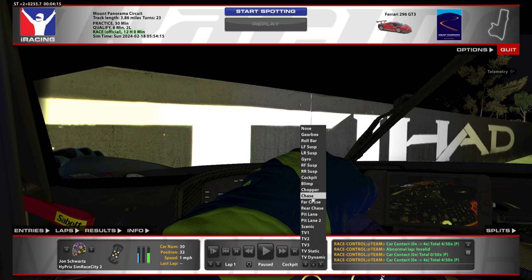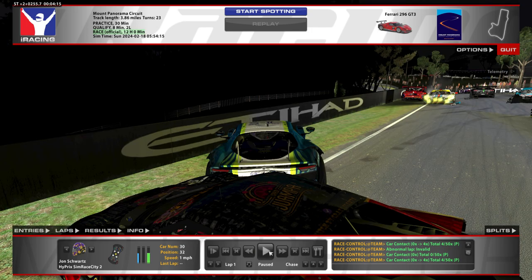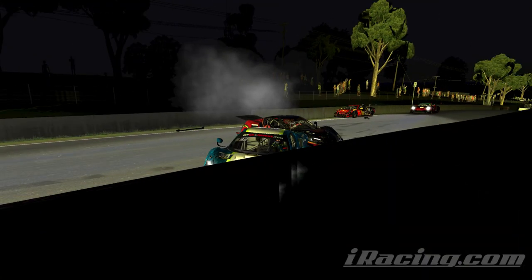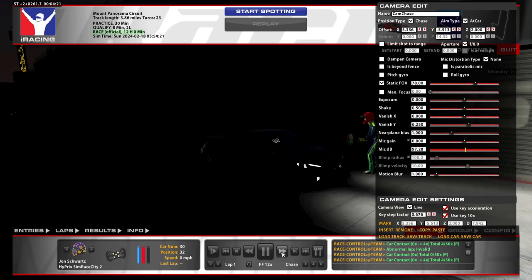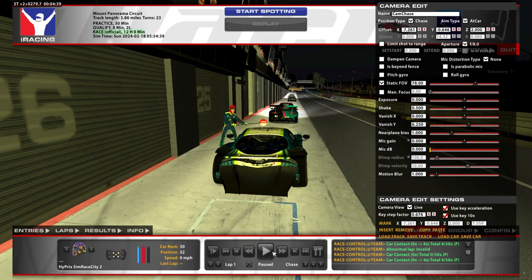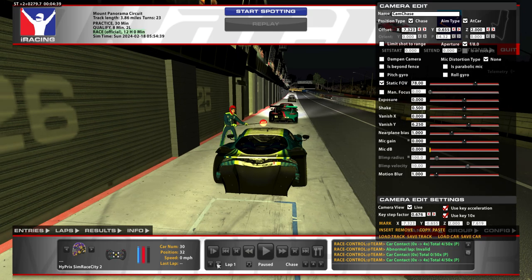So after getting rear-ended and running into this wreck, with nowhere to go and our car looking like this, we decided to tow. We found out that we had 20 minutes of required repairs, so we ended up continuing on.